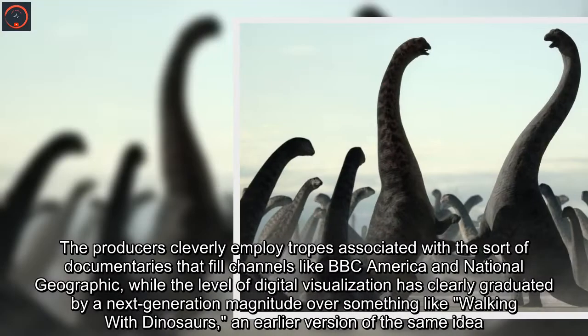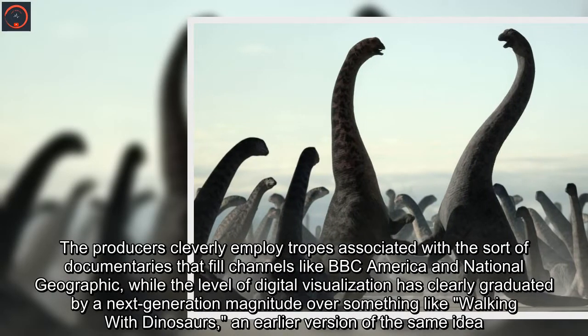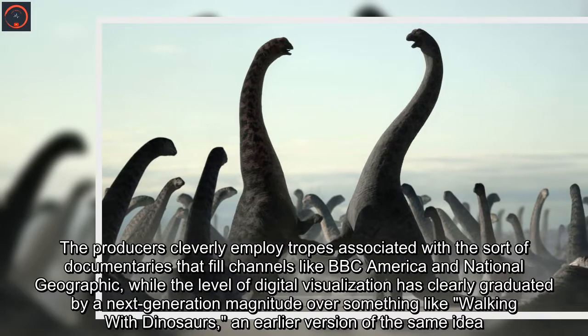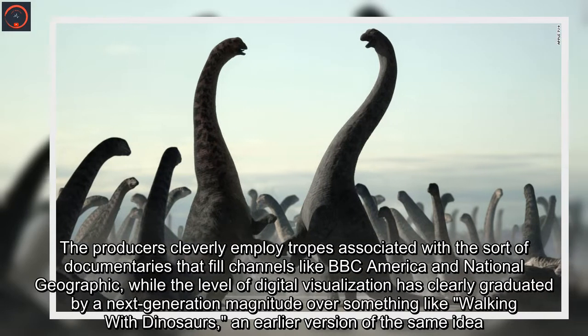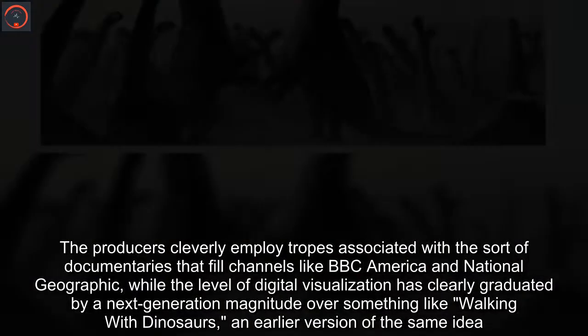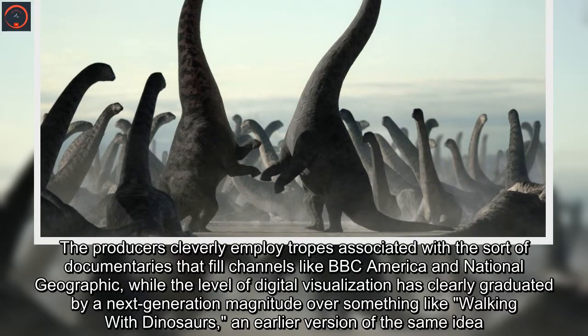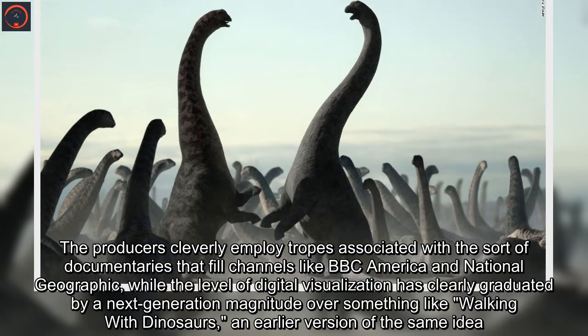The producers cleverly employ tropes associated with the sort of documentaries that fill channels like BBC America and National Geographic, while the level of digital visualization has clearly graduated by a next-generation magnitude over something like Walking with Dinosaurs, an earlier version of the same idea.